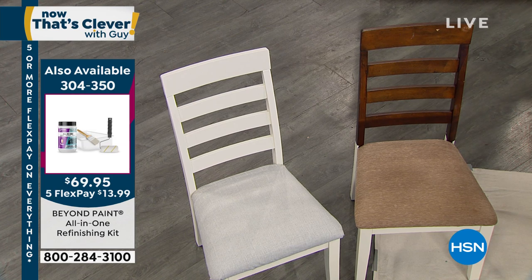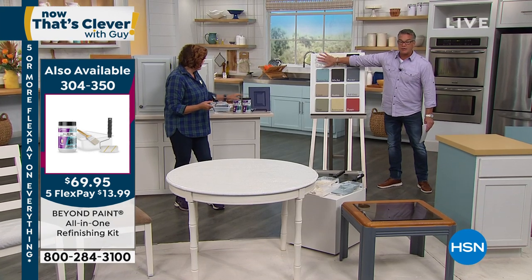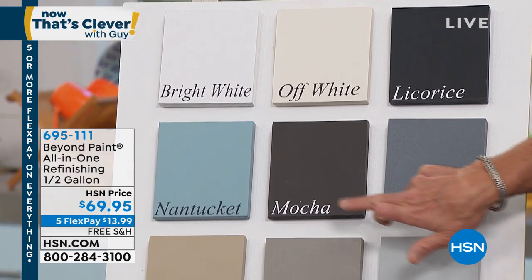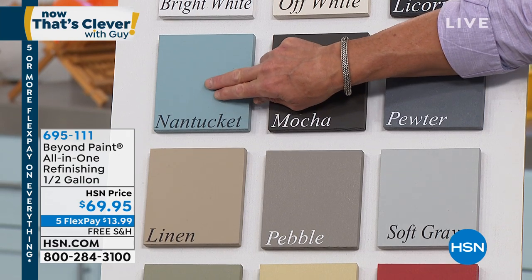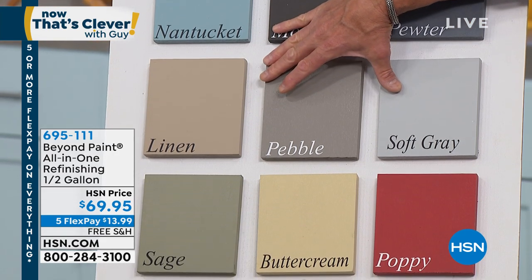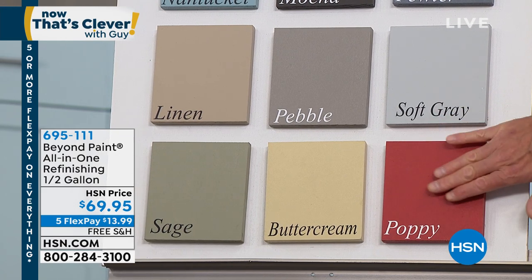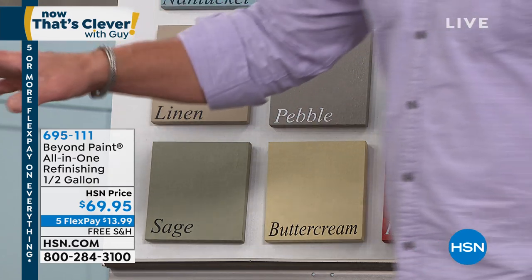Let me show colors really quick — a lot of people have been calling in asking what colors it's available in. Starting up top: bright white is our best seller; off white is second best seller. We have licorice, which is a beautiful matte black; pewter; mocha, with hints of deep brown; Nantucket — love that color, it's everywhere in Nantucket; linen; pebble, a perfect gray-beige neutral; soft gray; poppy, which is a retro vintage red pop of color; buttercream; sage. And exclusive to HSN — navy blue, can't get it anyplace else.